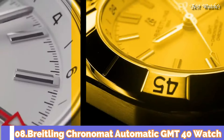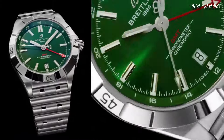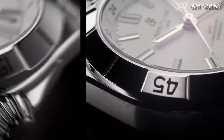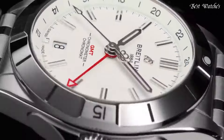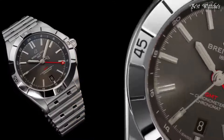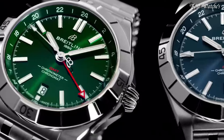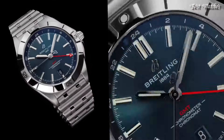Number 8: Breitling Chronomat Automatic GMT-40 Watch. It is Breitling's tribute to travel, not only for its dual time-zone display, but also because of its easy-going aesthetics. Subtle dial colors combined with an all-steel case and bracelet work with any wardrobe. Meanwhile, the tone-on-tone 24-hour scale lets the red GMT hand speak for itself. The Breitling Caliber 32 powers the GMT complication.